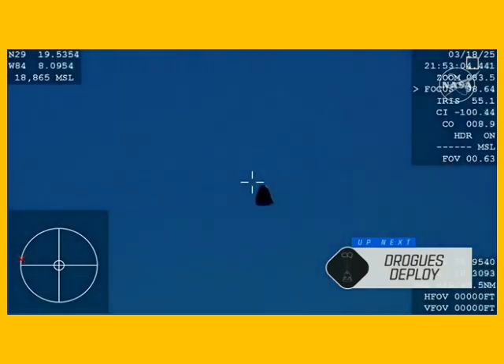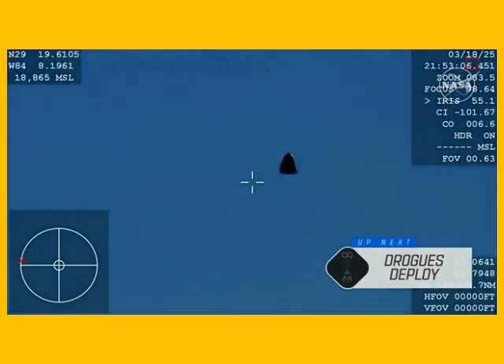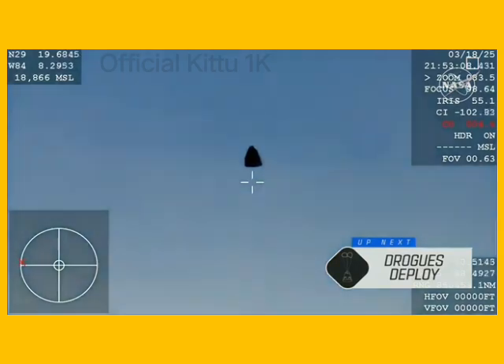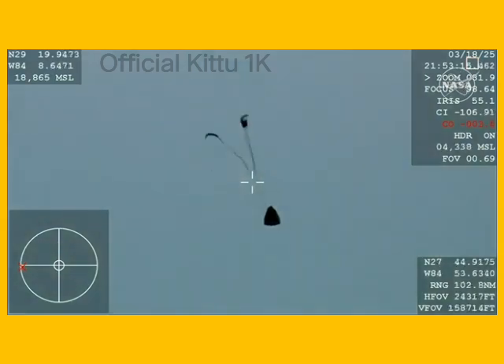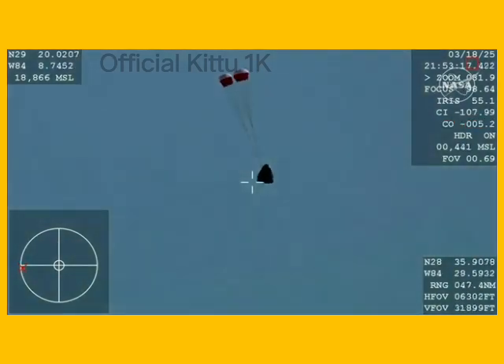We should see it any second now — and there you are, getting a great view of Crew-9 inside Dragon Freedom as it returns back to Earth. We are awaiting the drogue deploys. This view is coming from the WB-57 high-altitude plane, and there you see it on your screen: drogue deployment.